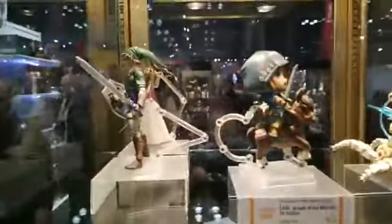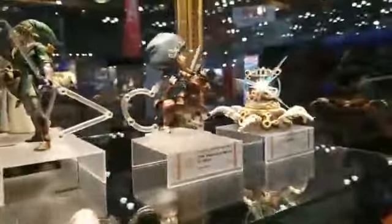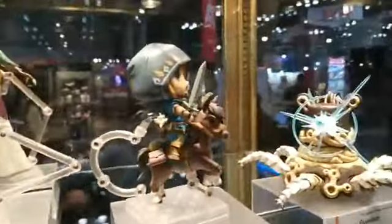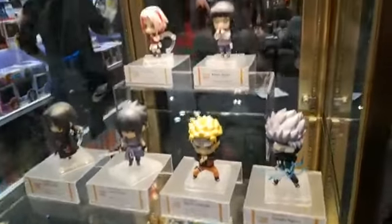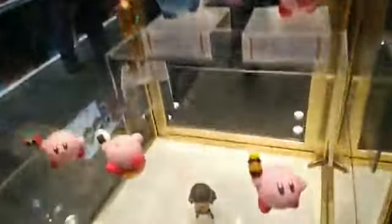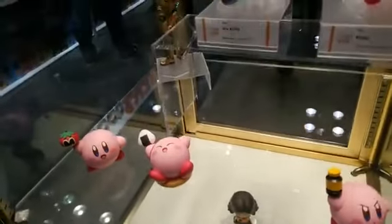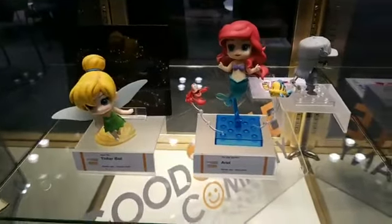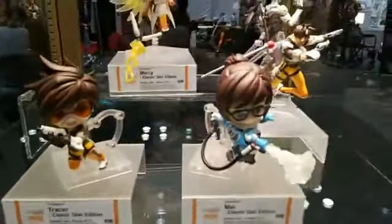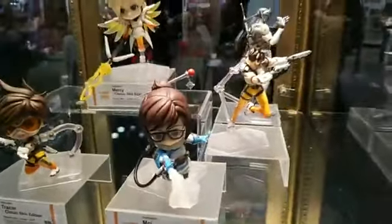We got some Link up here. What do you guys think? Looks pretty cool. Here's some Disney stuff — it's one of their biggest licenses that they have. And here are my favorite Nendoroids, the Overwatch.